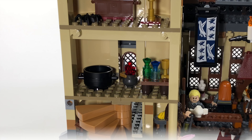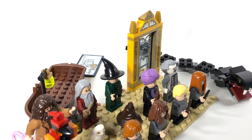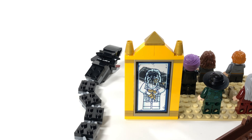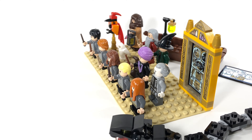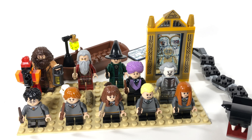Here's an overall look at all the minifigures and accessories that come in the set. You get the Basilisk, one of the boats the students ride in on, and the Mirror of Erised. While the Mirror of Erised doesn't exactly fit well inside the set itself, I'm really glad they included it — it's really cool and comes with two interchangeable panels. Now let's take a closer look at the minifigures.